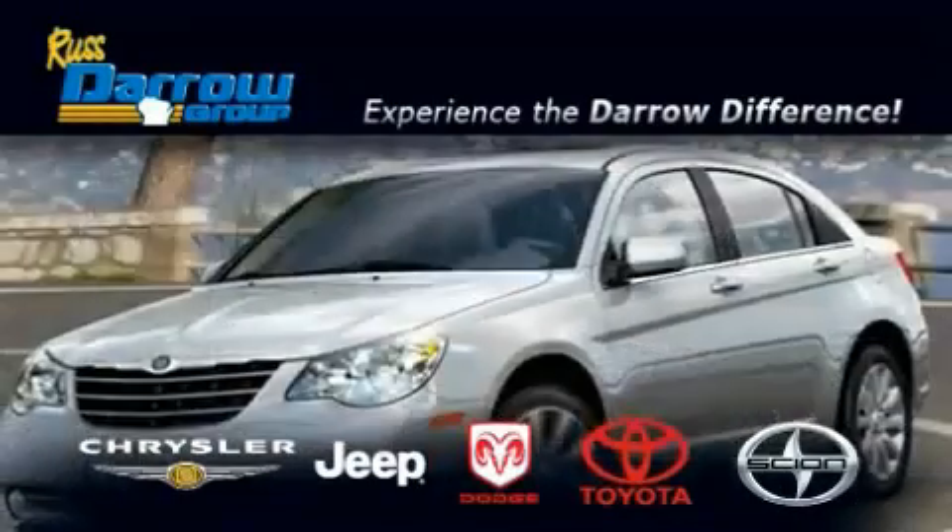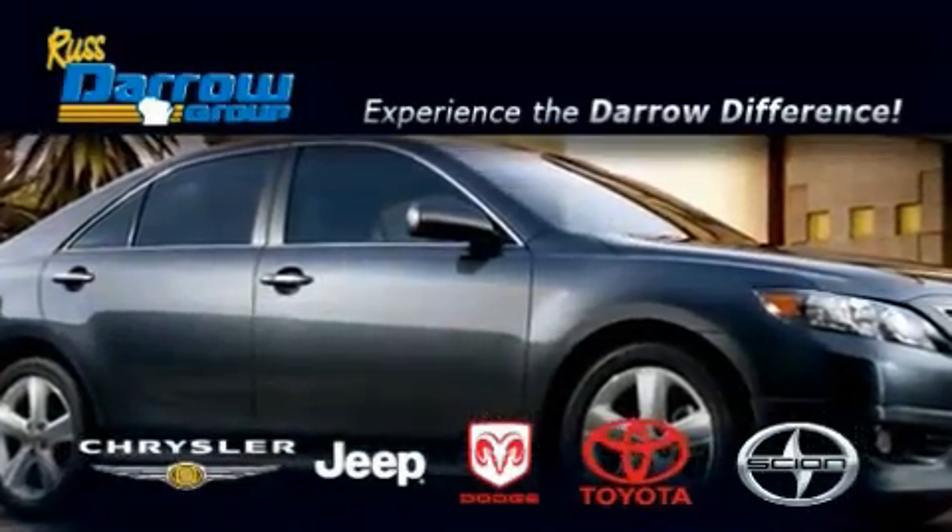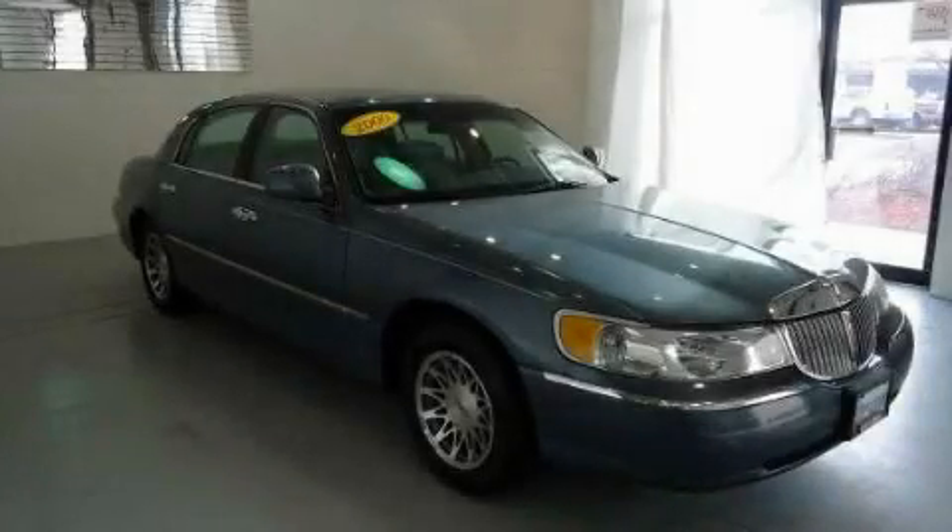Another fine vehicle offered by Rust-Aero Toyota Scion Chrysler Jeep Dodge West Bend. This is a 2000 Lincoln Town Car.